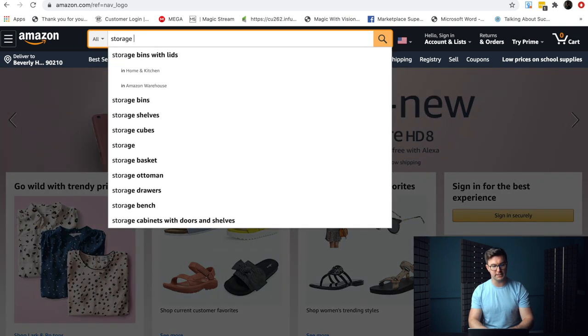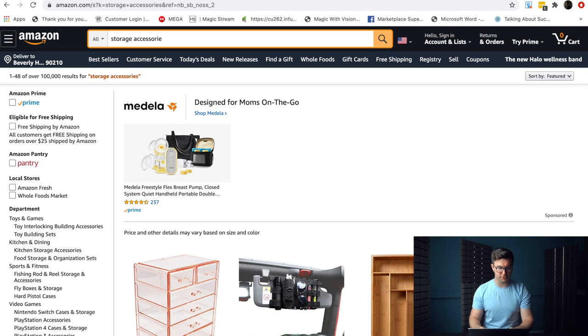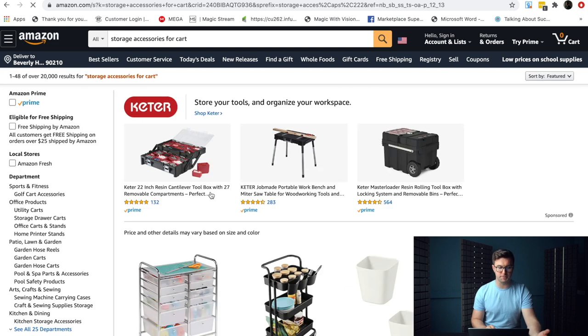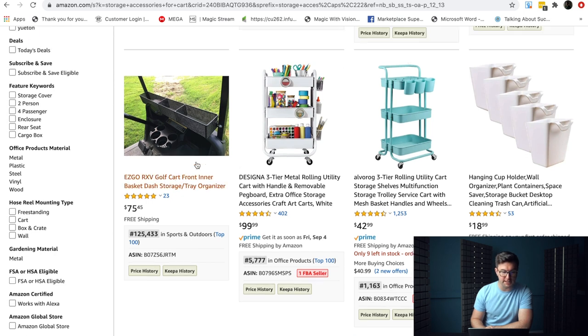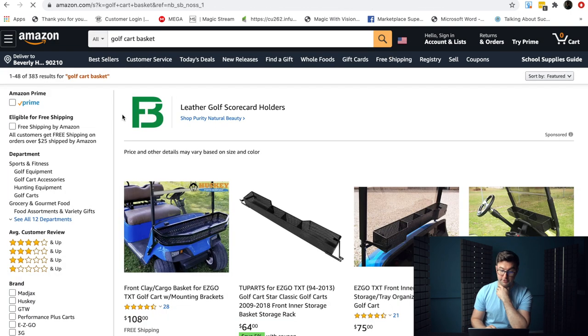You can go with "storage accessories" to use the little hack again, and just see what Amazon tells us. Look at all these different ideas — RV storage accessories for inside, storage accessories for cart. These are longer-tail keywords, but they're also going to unearth more interesting items because we're getting into more specific types of products. Straight away, look — here's one: golf cart inner basket. I'll just go with golf cart basket — 383 results. So straight away, it's somewhat interesting.